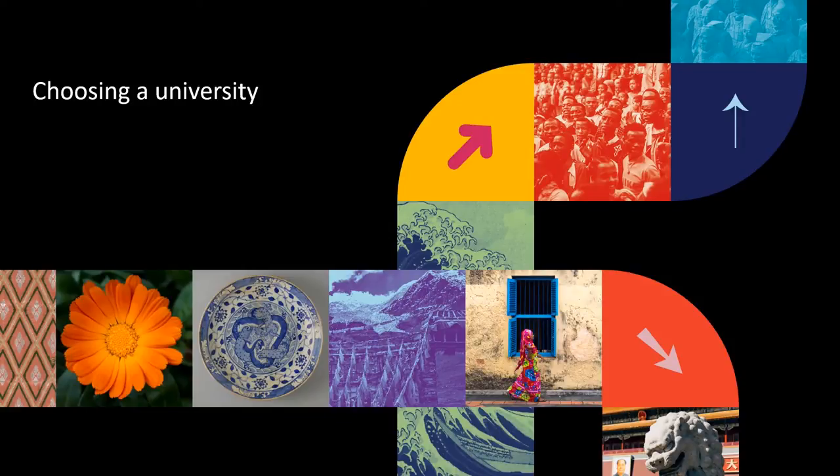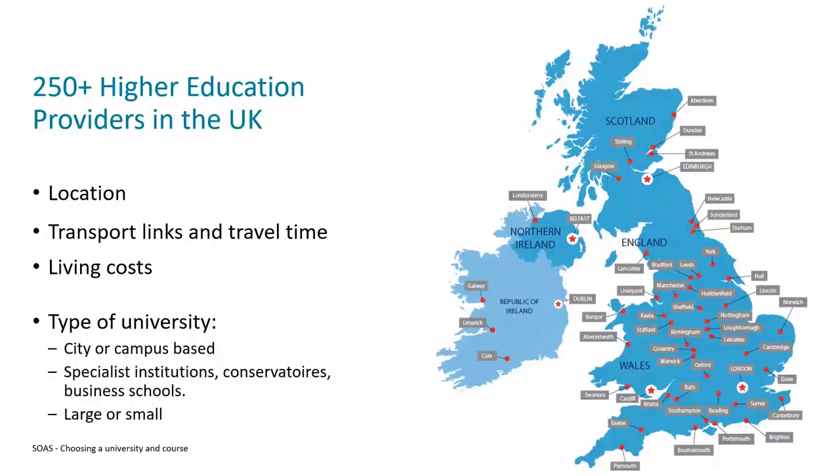Once you've settled on your subject, you can begin to look at the universities which teach it. There are universities spread out across the whole of the UK, and as part of this you might need to think about the location of where you want to study.